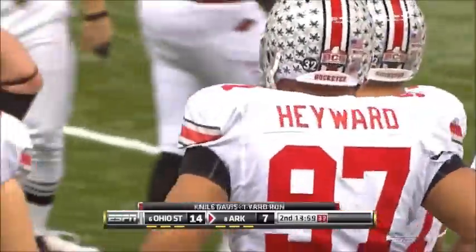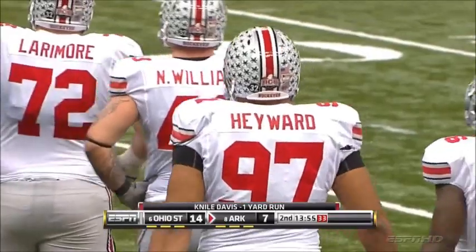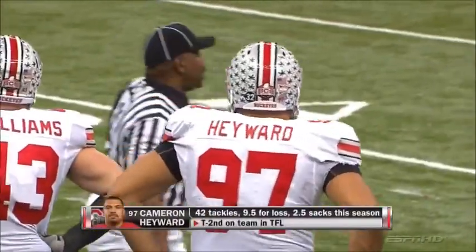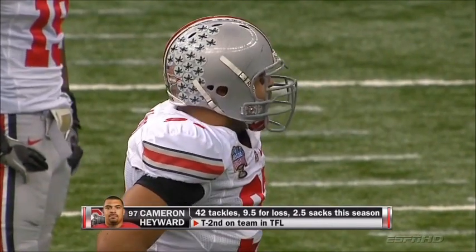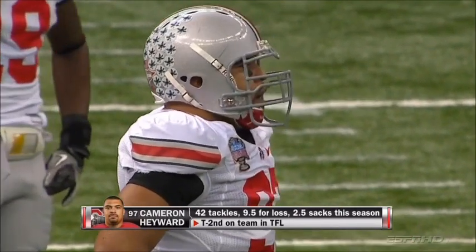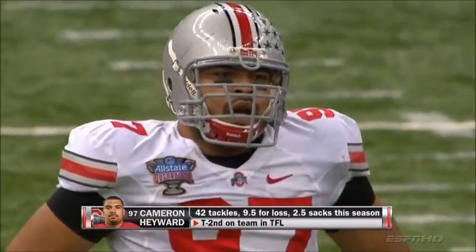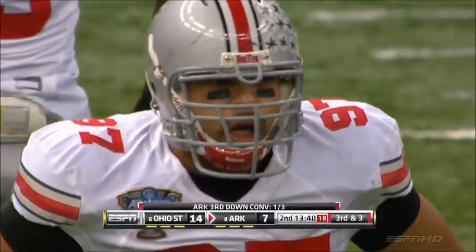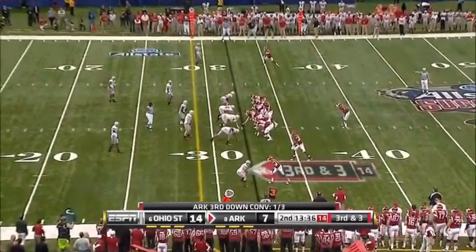A lot of people think, did Cameron Hayward have as good a year this year as last year? Maybe not statistically. But when you talk to the Ohio State coaches, they say yeah, every bit as good. The thing that makes him unique is he's big and strong enough to move inside and play defensive tackle, but he's also quick and athletic enough to move outside and rush the passer as a defensive end. So his versatility is a big key for this Buckeye defense.